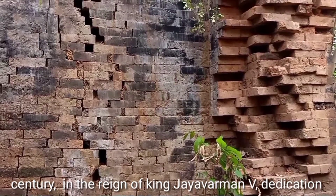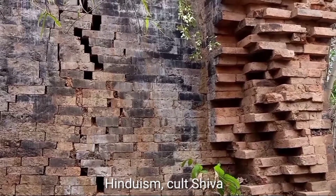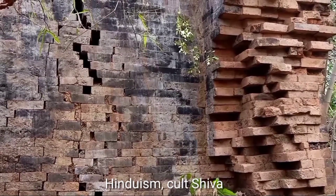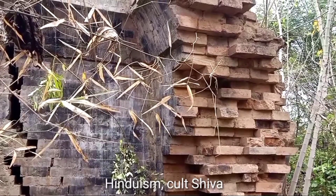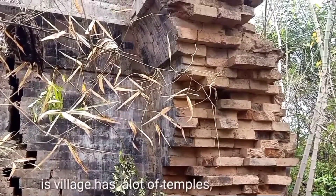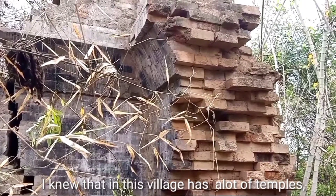According to art style, this temple was built in the late 10th century, in the reign of King Jayavarman V, and dedicated to Hindu god Shiva.